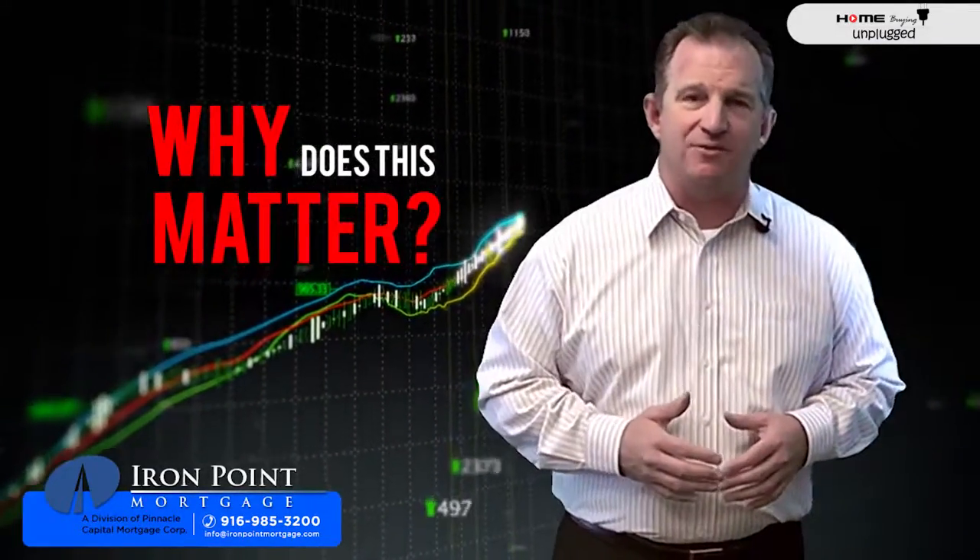So the question is, why does this matter? A lot of people want to know if this is table funded so that the process will go fast. But in California, there are just different rules that play into the process. If you've got any questions about what this process looks like or you need help, give us a call. I'm Kevin Fritz with Iron Point Mortgage — we're always here to help.